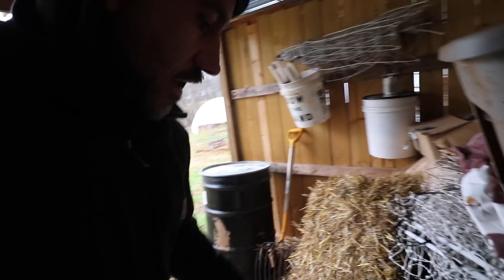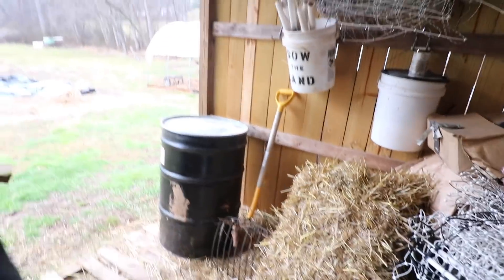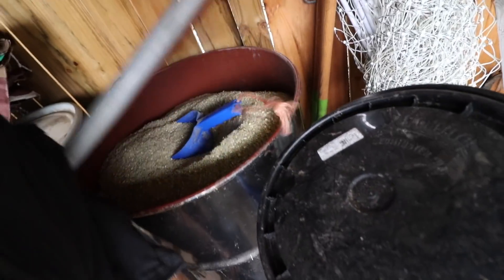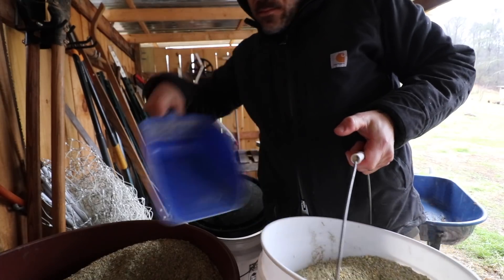We've already used up all of our layer feed — well, not all of it, but that whole barrel we bought in the fall, it's already gone. That's all of our chicken feed for our egg layers. But I actually forgot that we had more in this barrel; I overbought last time.